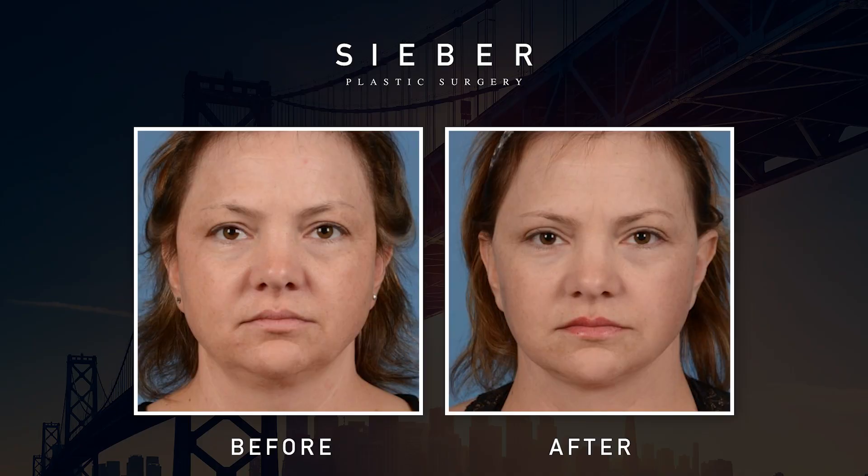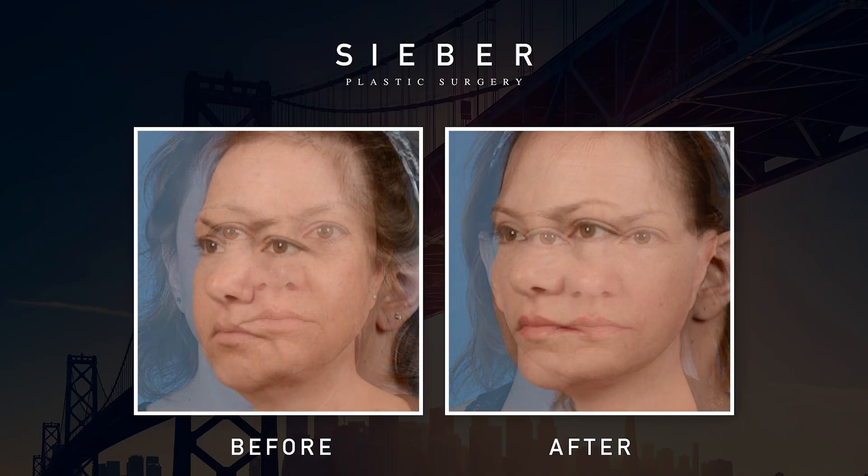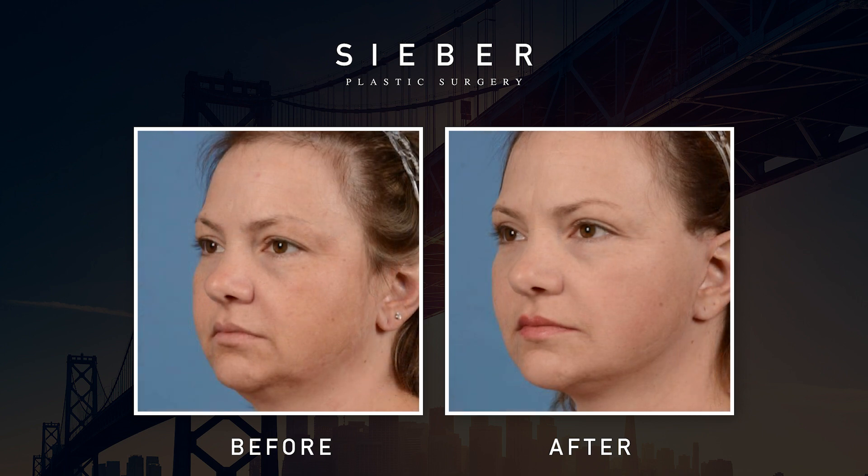Upper eyelid surgery, or upper blepharoplasty, can be done under local anesthesia, under general anesthesia, or in combination with a face and neck lift. There's usually a little bit of bruising and swelling.